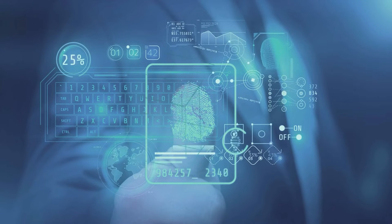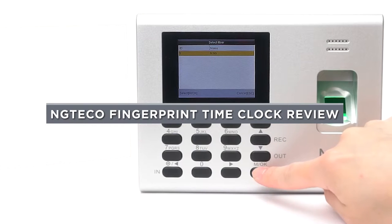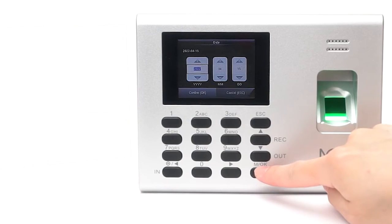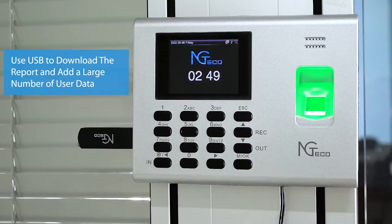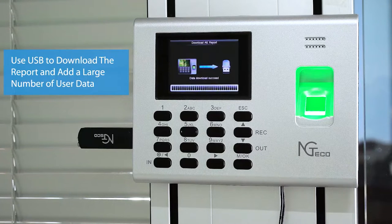Welcome to our informative review. Today, we have an exciting product to discuss: the NG Teiko fingerprint time clock. In this review, we will explore the features, performance, and user experience of this innovative time clock. So without further ado, let's dive into our time clock review.